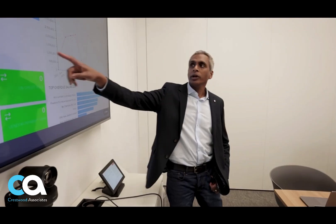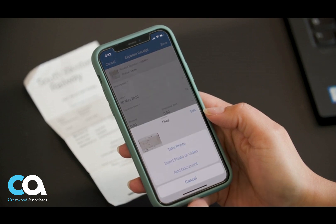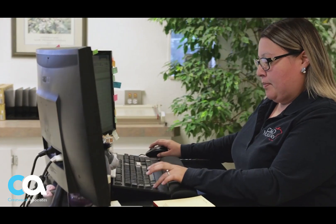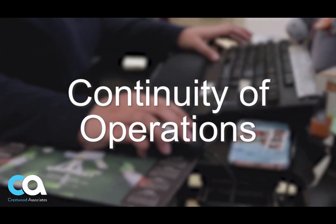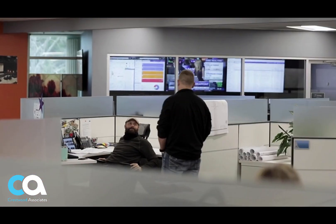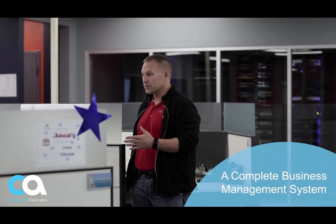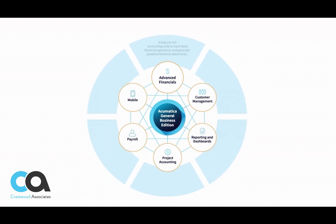Acumatica provides the best business management solution for digitally resilient companies, built for mobile and telework scenarios and easily integrated with the collaboration tools of your choice. Acumatica delivers flexibility, efficiency, and continuity of operations to growing small and mid-market organizations. Transform your organization with a modern and adaptable business management platform.